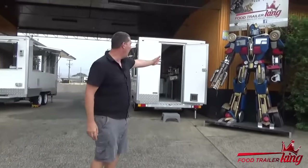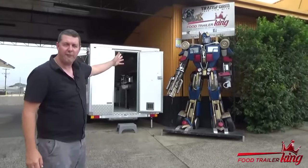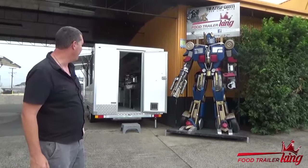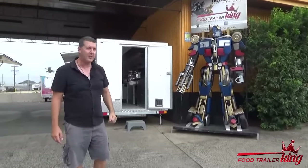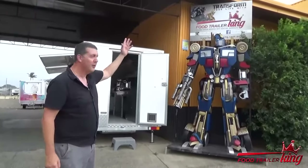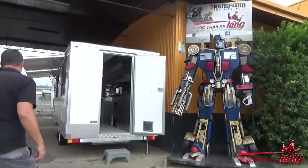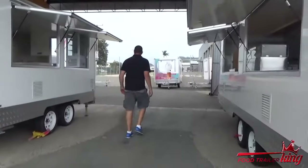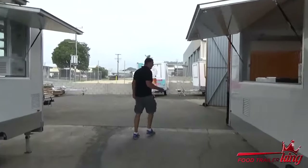When you get here, you're greeted by Optimus Prime. So you can take a photo with Optimus Prime if you want — it's pretty cool. I got that made up as our mascot because Food Trailer King transforms your life. Come through and I'll show you a couple of other things to give you a little bit of an idea about our display and what's actually here.